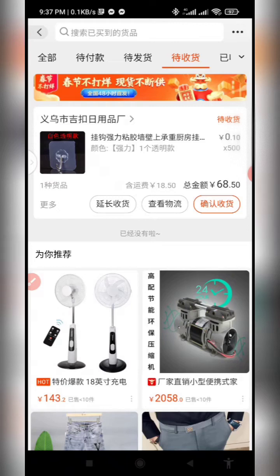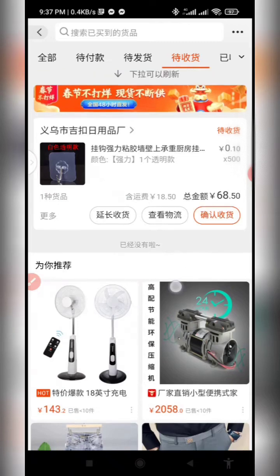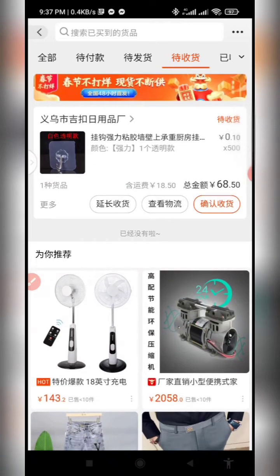Also, for those of you who have a 1688 account and after ordering, your goods have been shipped but unfortunately your account was frozen — as 1688 does recently — provided you have the tracking number of the goods, you are not left out. You can also track these goods. Watch this video to the end so you know what to do.